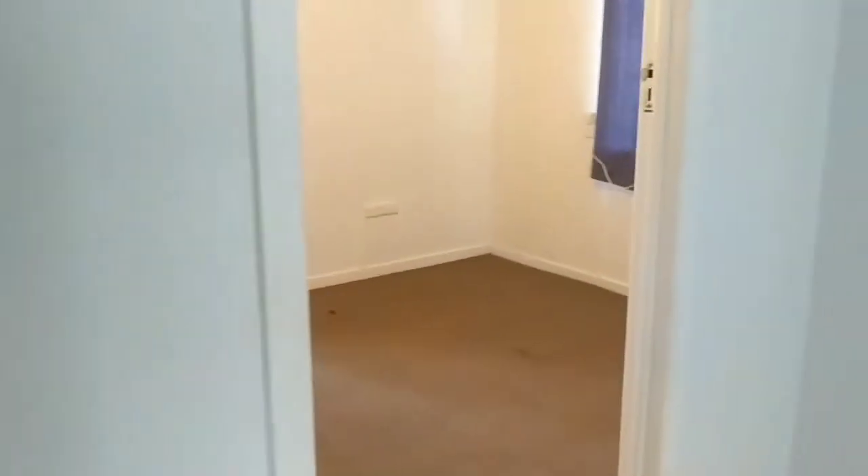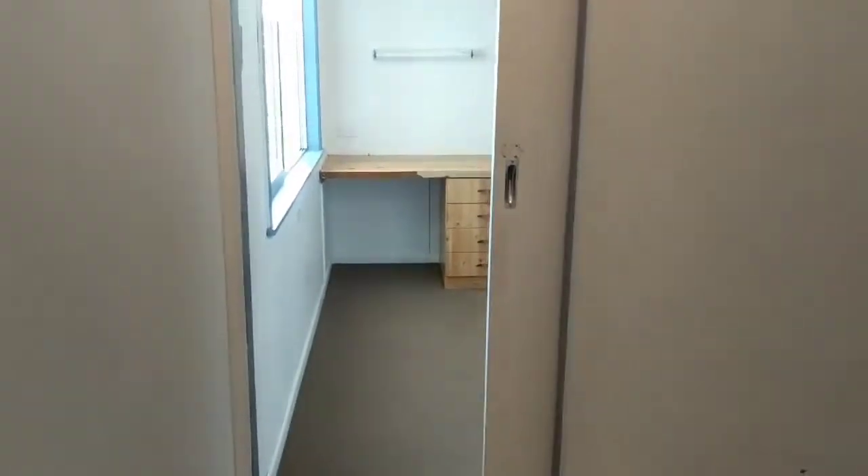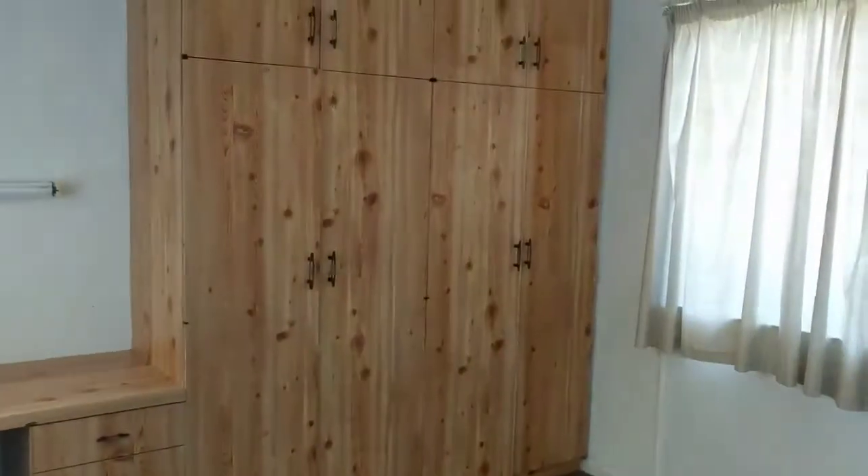I'll show you all the bedrooms first — we've had the two back there. Third one here. Then you've got your fourth bedroom or office, depending on what you're wanting to use it for.